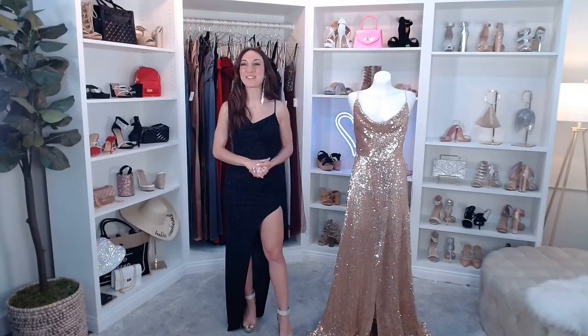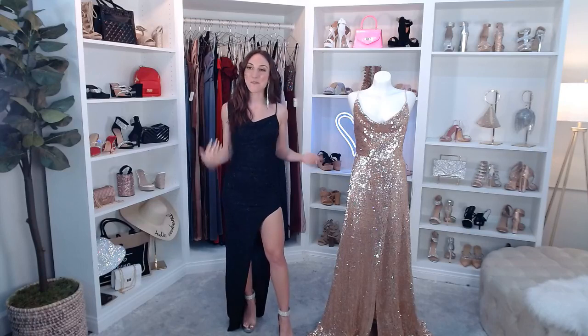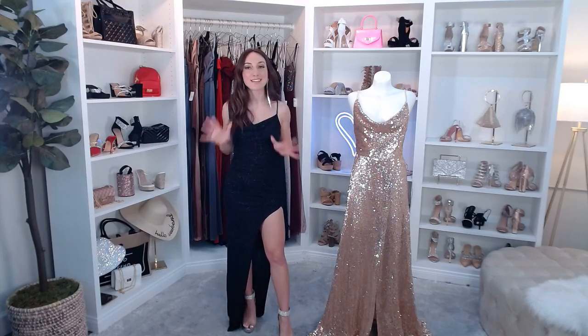Hey you guys and welcome back to Windsor Live. I'm Brielle and today I'm going to be showing you sleek and stunning formal dresses to get you ready for your upcoming military ball, black tie, and the most formal of formal events. There's a lot of sparkle in today's show and a lot of really bold classic pieces so I know that you're going to love them all.